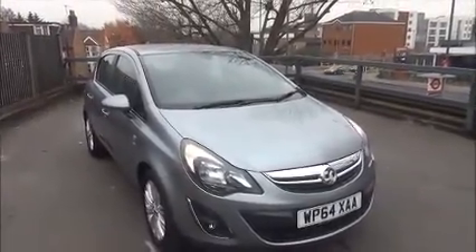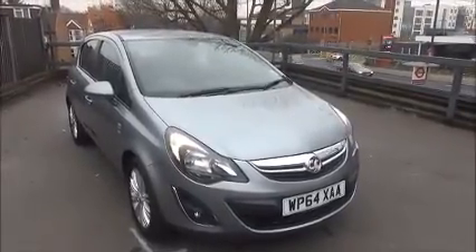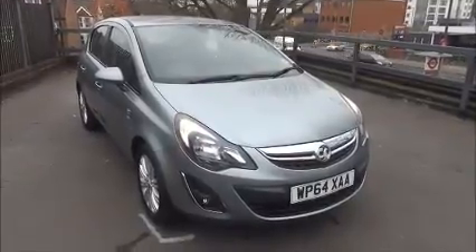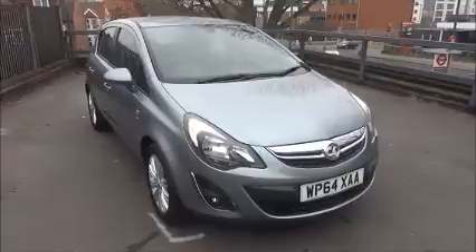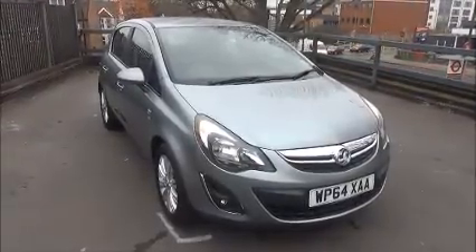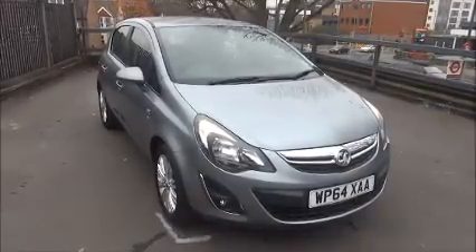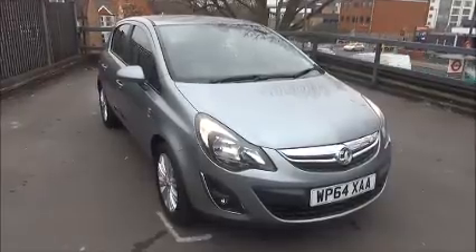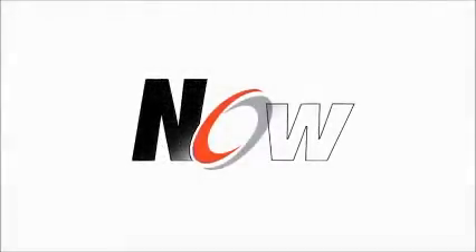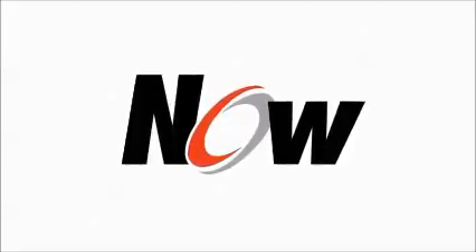This is a Network Q vehicle and benefits from the balance of the manufacturer's warranty. This concludes the presentation on the Vauxhall Corsa 1.4 SE finished in Silver Lake. You can reserve this vehicle online with a £100 no-quibble deposit, or call our internet sales team to arrange a convenience appointment. If you are thinking of finance, we are confident we can meet any high street lender with our flexible dealer funding plans. Thank you for visiting NowVauxhall.